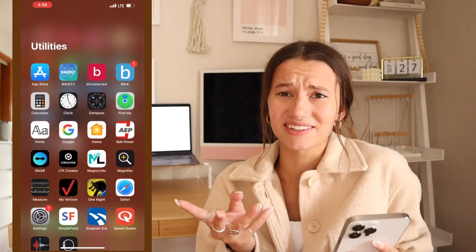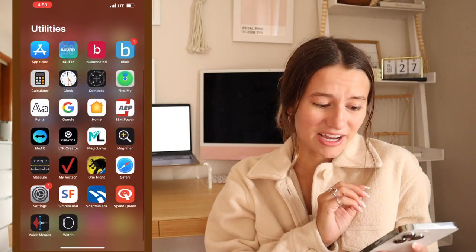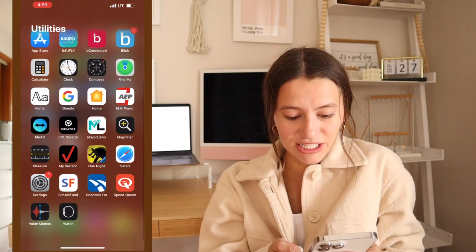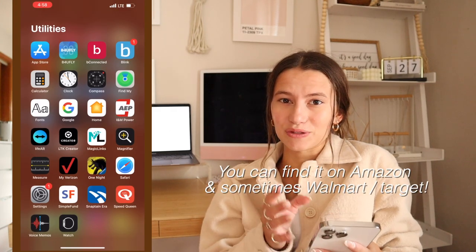The utilities folder honestly doesn't look very organized — Apple organized this itself, I did not. A lot of these are for school. I have Magic Links for making quick affiliate links whenever you guys ask for the link to certain things. Tonight Werewolf is a board game — it is so fun. I highly suggest getting that if you need a nice family-friendly fun game.